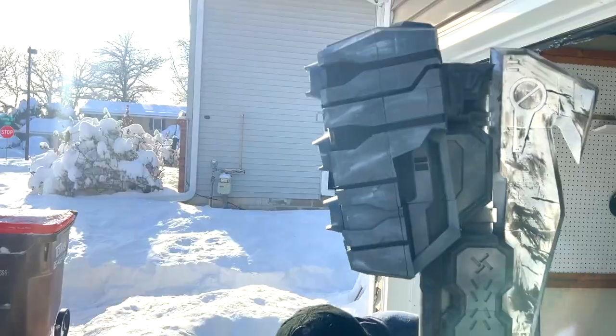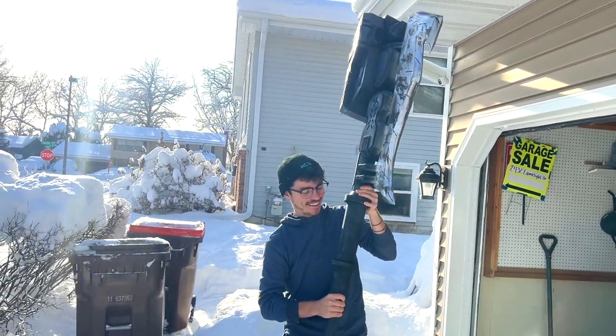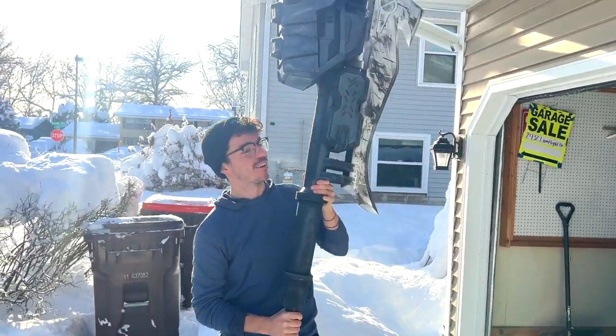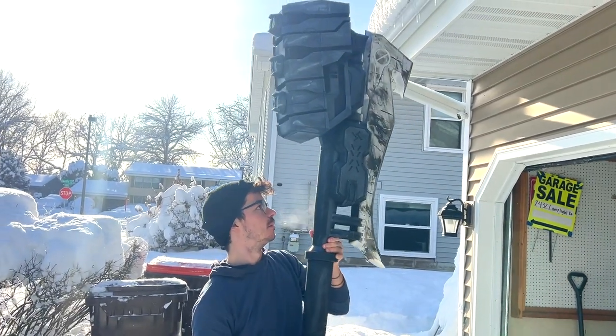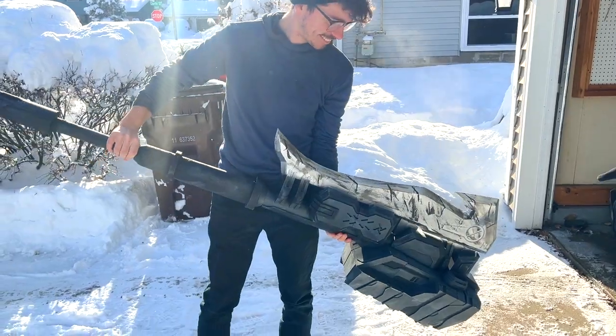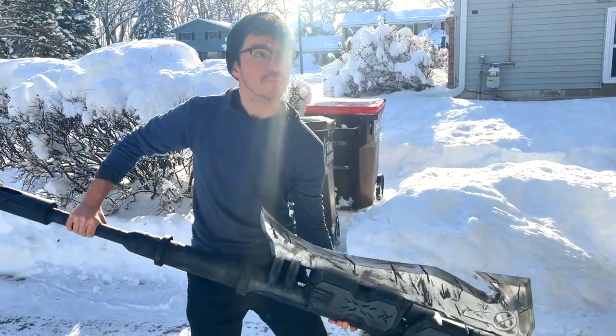That is so heavy. Oh my God, that is crazy heavy. Is it fragile? Don't let it clunk. Yeah, I wouldn't hit anything. It's epoxy together, but I don't have any dowels or anything. I don't think it'll fall apart at all.